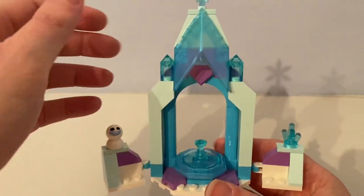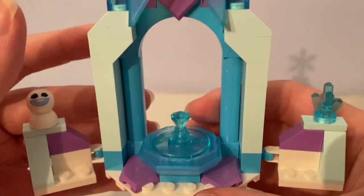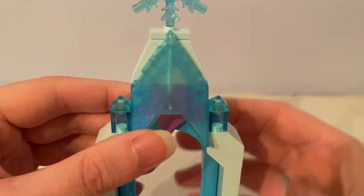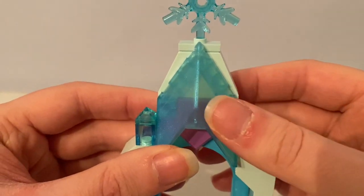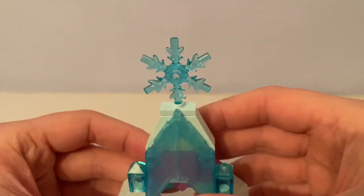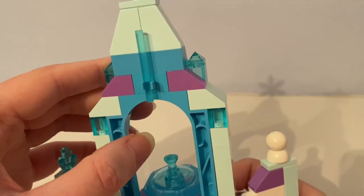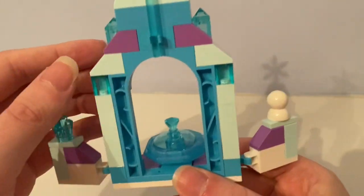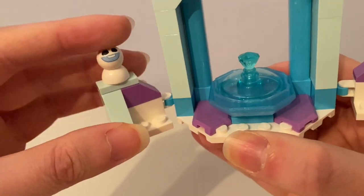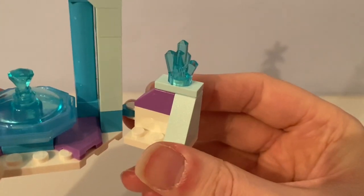Here is the icy courtyard. You can see it has the frozen fountain, and it has the arch in front. This archway has an icy pointy transparent piece, and it has the snowflake on top, and the back is an icicle. On each side, this side has Olaf's baby snowman on it and the other has the ice crystal on it.